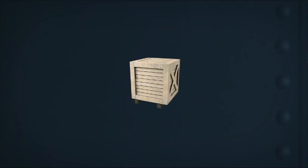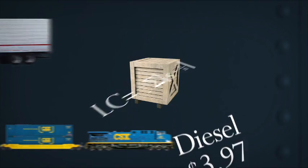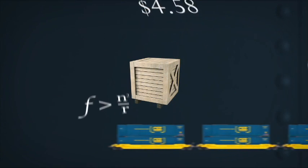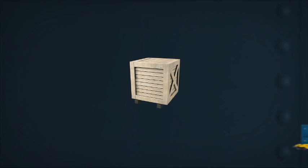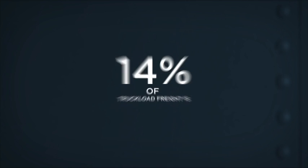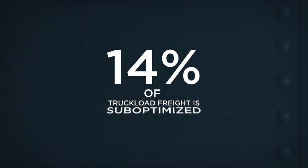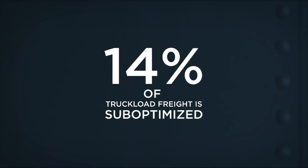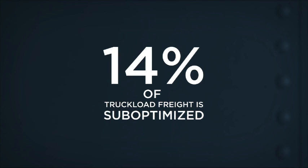It's a puzzle, loaded with variables, and the variables change often. Deciding the most efficient way to ship goods can be a challenge, especially when you consider that, on average, 14% of truckload freight is suboptimized — or missing a modal conversion opportunity that would yield greater savings. What would it mean to your company to shrink 14% to zero?